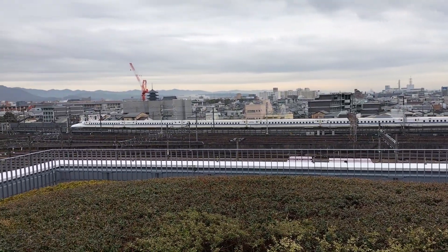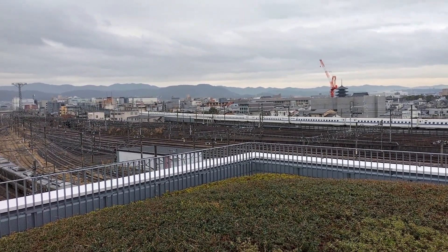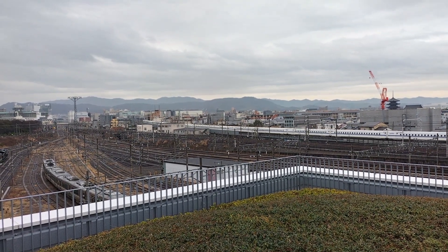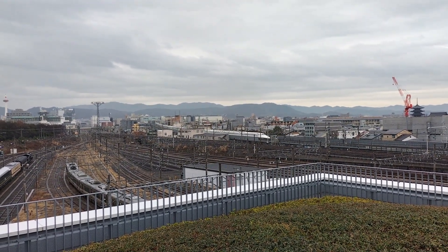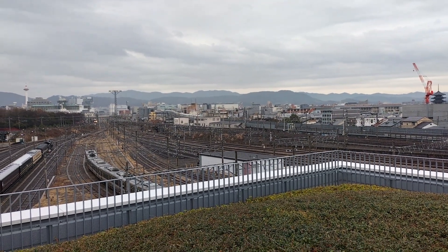Shinkansen coming into Kyoto Station. It goes up into the station, so it slows down as it goes up the ramp and into the station.